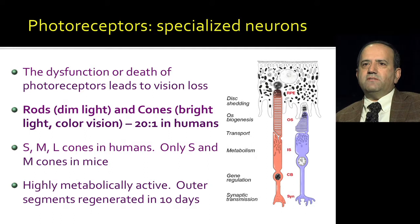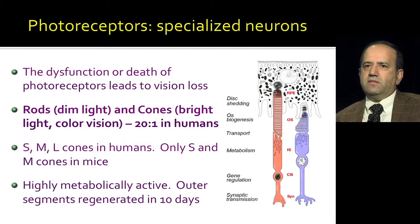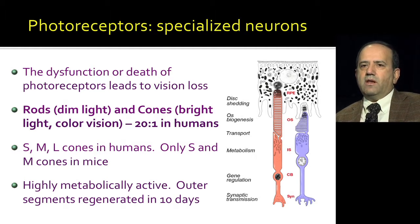In the majority of these diseases, dysfunction or death of photoreceptors leads to loss of vision. There are two kinds of photoreceptors: rods, which allow you to see at night, and cones, which are much less in number — only five percent of all photoreceptors in humans — but they allow you to see in bright light. They are responsible for high resolution and color vision, mediated by different kinds of cone receptors with different visual pigments: S cones for short wavelength, M cones for medium wavelength, and L cones for long wavelength. In mice, there are only two kinds: S cones and M cones.